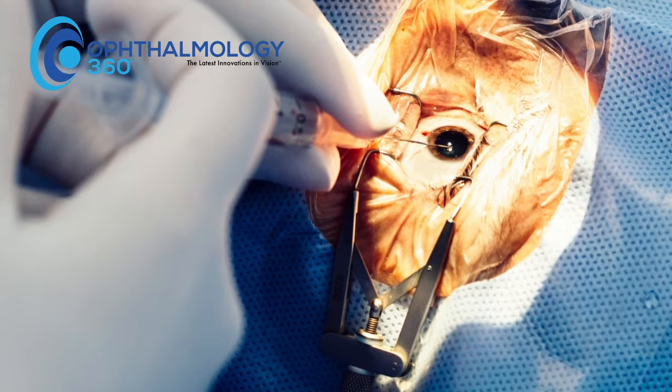Depending on which paper you read and whose estimates you believe, it's anywhere from 13 to 20 million people who are bilaterally blind from cataracts in the developing world. The Himalayan Cataract Project and other organizations have systems in place that make cataract surgery portable, and allow us to do cataract surgery for a material cost of $25 per patient.